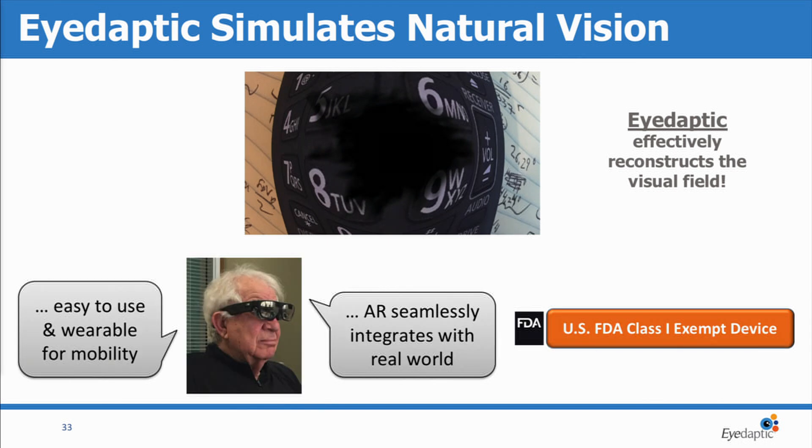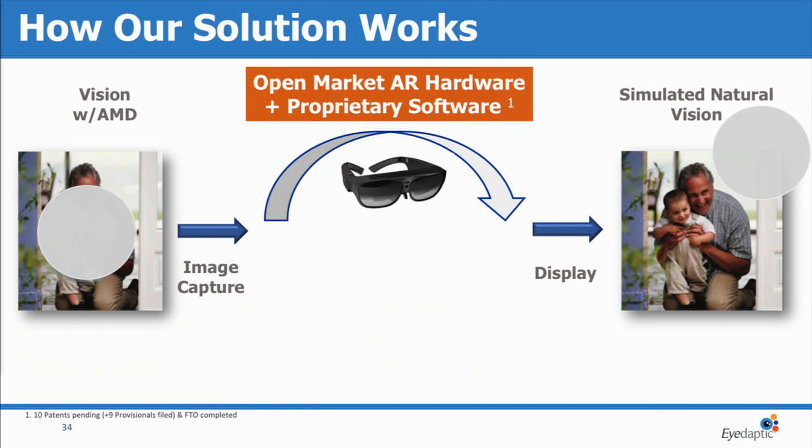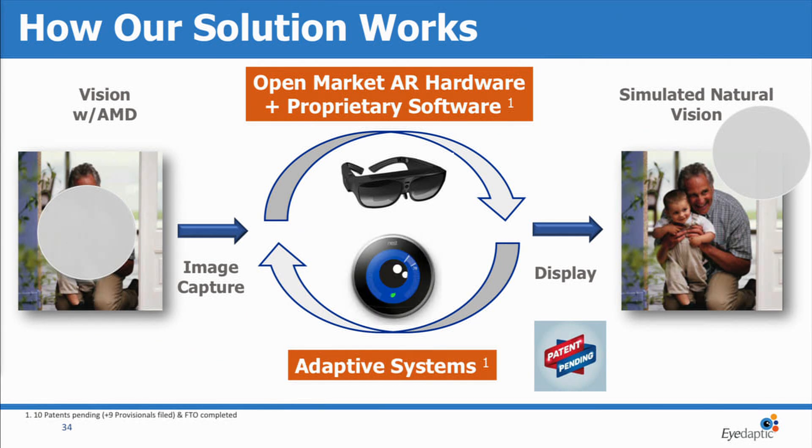This is an augmented reality device. It's fully wearable for complete mobility, and it seamlessly integrates with the real world. It's an FDA class one exempt device, so no clinical trials required. We are a software company at heart, riding on augmented reality hardware. We take in the images through the front-mounted camera and re-display those in front of the eyes. These are adaptive systems, so our machine learning algorithms not only adapt to the visual deficits, but also to the habits and environment of the user.